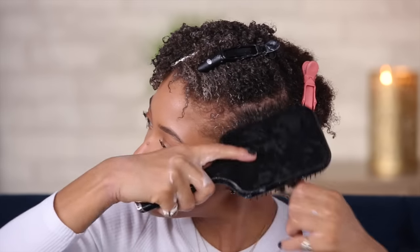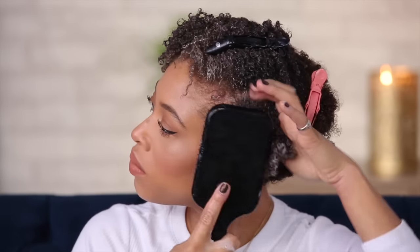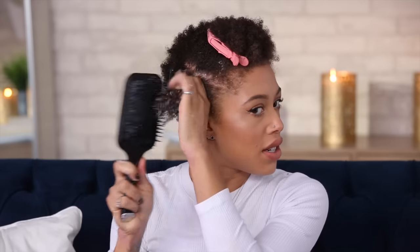Sometimes if my hair is getting a little dry I'll add a little bit of water, and then I'll take a paddle brush — it doesn't rip my hair out, which I really like, and it has little balls at the end of the bristles — so I use that to detangle even further.